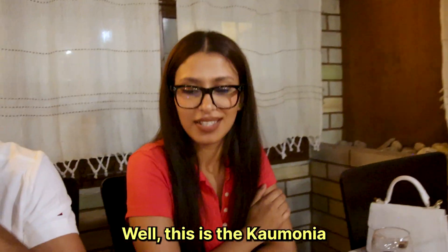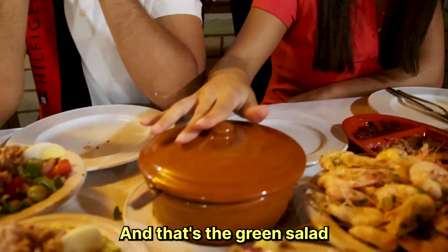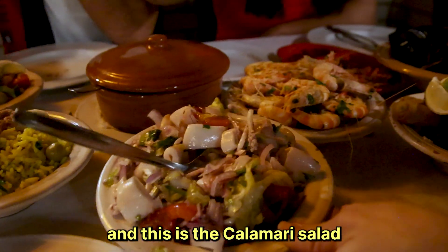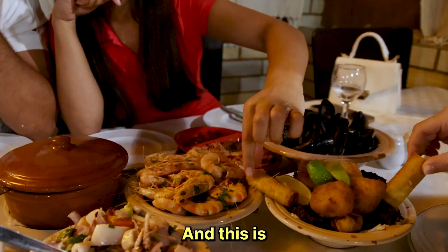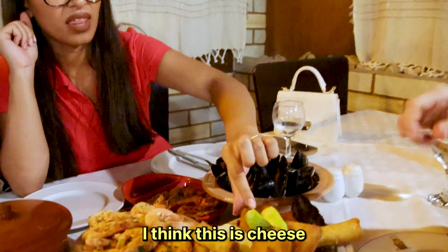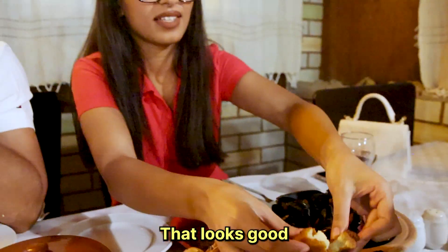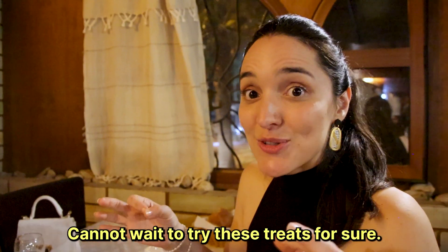Everything looks amazing. This is the camunia — which is octopus stew. This is the green salad, Tunisian salad, and this is the rice salad. And this is the calamari salad. And this is bric — that's what I'm most excited for. And this is kofta — it's like smashed fish. And this one is cheese. There's also a next round where they're going to bring some fish. Cannot wait to try these for sure.